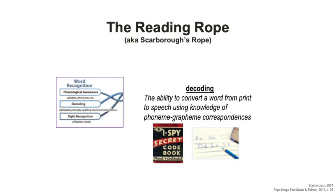The other strand in the reading rope is word recognition. Just like the language comprehension strand, all the individual threads or skills that make up word recognition are essential to learning to read and becoming—and staying—a skilled reader.